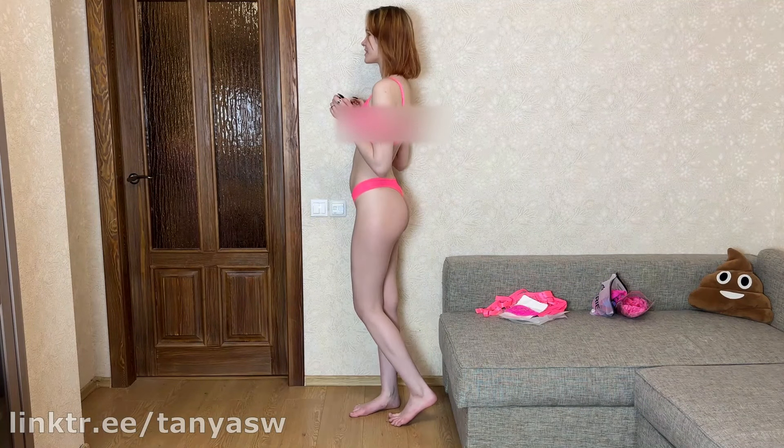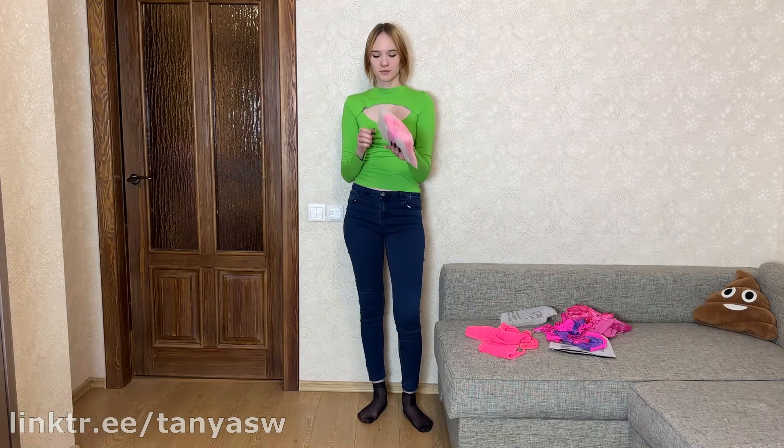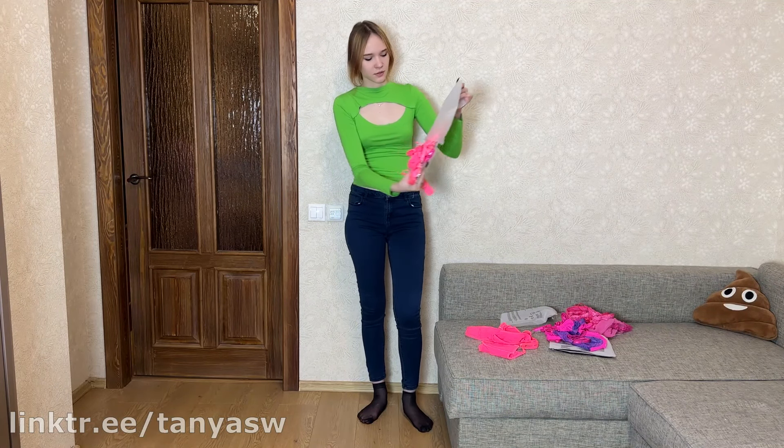Now let's see how this set will fit me and whether it suits me. I'm now wearing my third set. To be honest, it's so bright and looks a little weird, but overall I like this set. What do you think? Write your opinion below in the comments. Now let's move on to the last, fourth set.